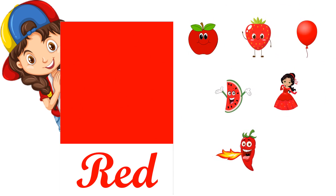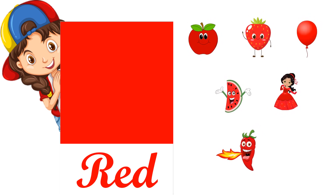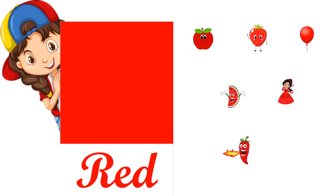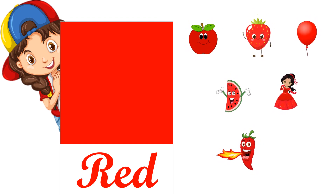This one is red color, R-E-D, red. Red apple, red strawberry, red balloon, red watermelon, red dress, and red chili.